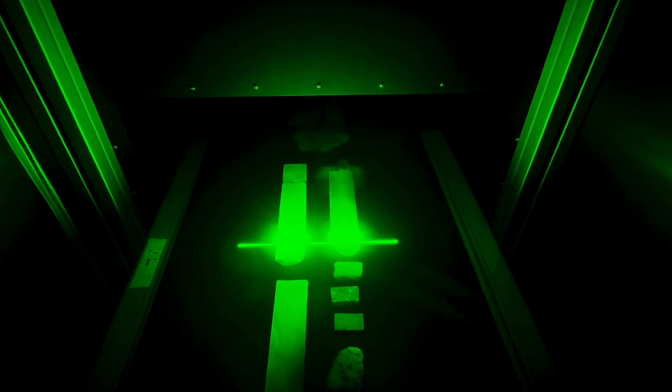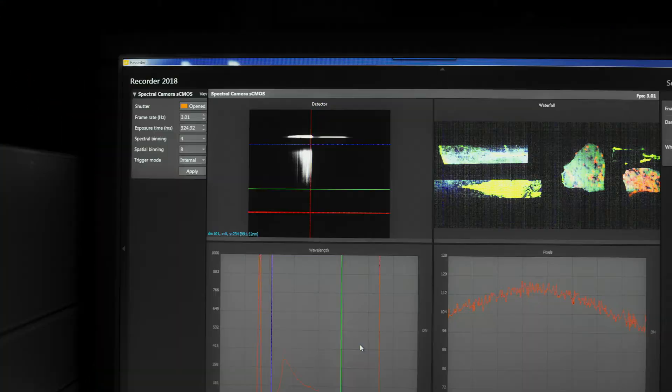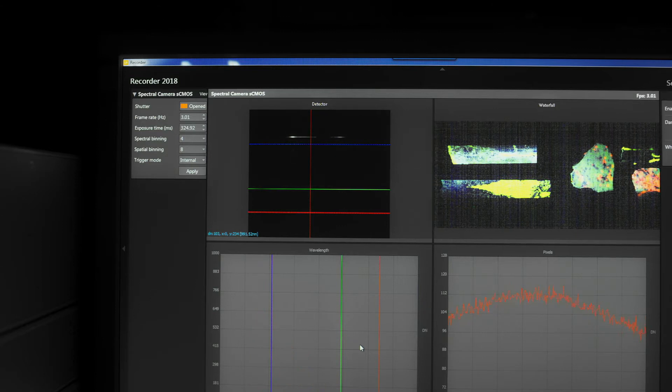Thanks to this collaboration of European experts within the INSPECTOR project, a modular system integrating sensors for reflectance and LIF measurement with associated data processing routines for drill core logging is now a step closer to the market.